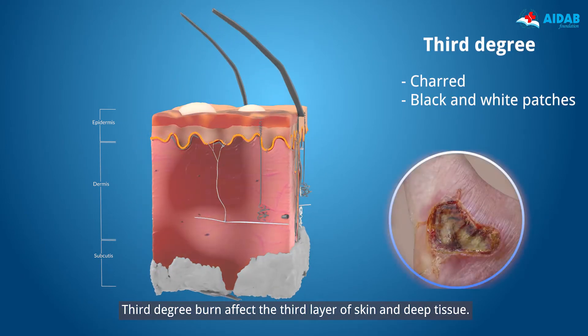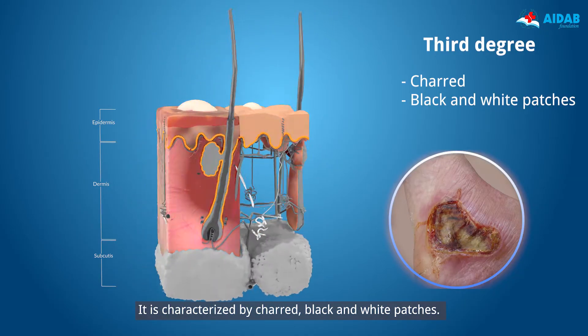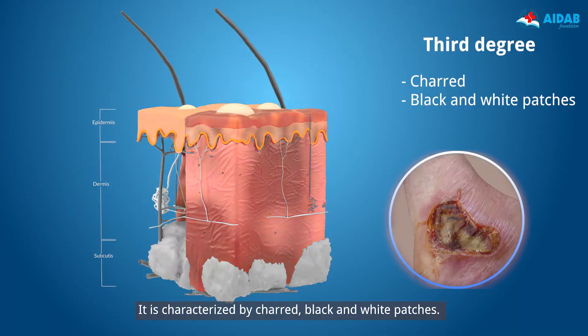Third degree burns affect the third layer of skin and deep tissue. It is characterized by charred, black and white patches.